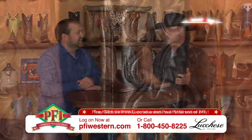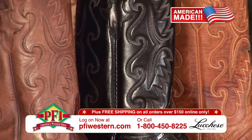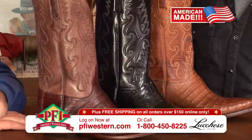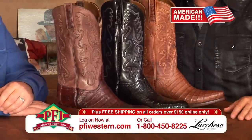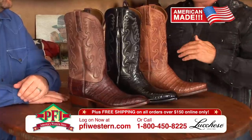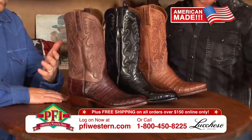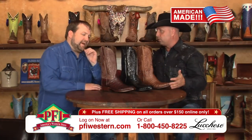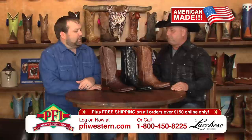Trey, this is your baby. This is your division. You are the man behind the Lucchese Classics these days. Tell me about Lucchese Classic — what makes a Lucchese Classic Boot, which is the apex of where Lucchese is at? It's the top of the line, it's the cream of the crop. Handmade, start to finish. Absolutely. It's the cream of the crop.